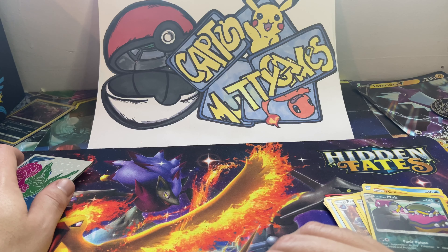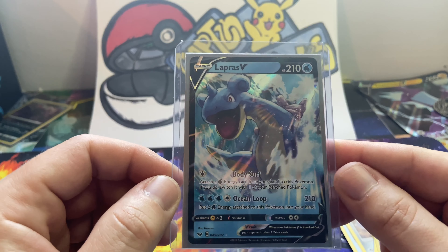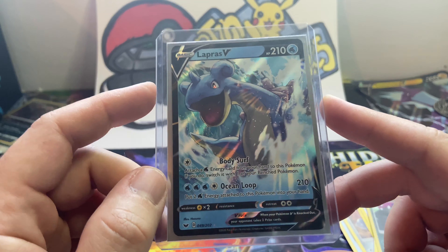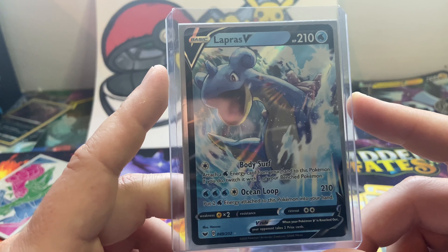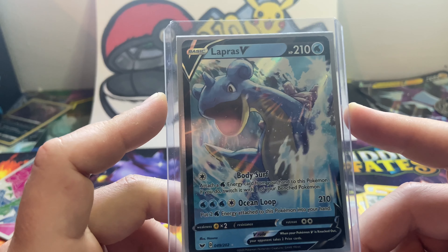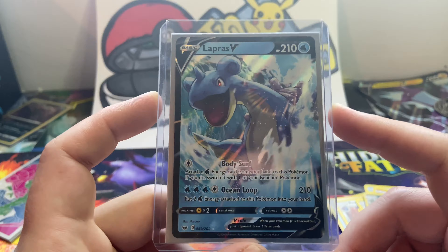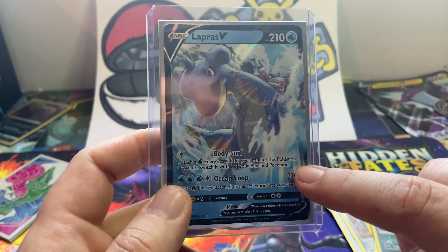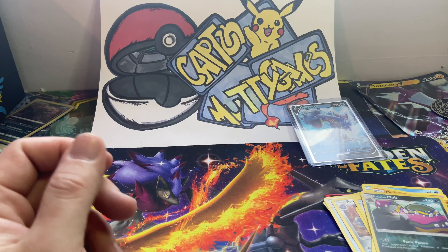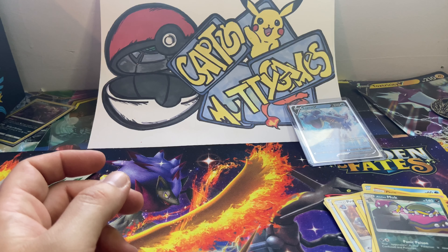That'll do it for this video. I hope you all enjoyed. Please like, share, and subscribe, and comment down below. We're going to do a giveaway — for those of you who've stuck by me, we're going to give away this Lapras V card. Hopefully somebody out there needs it. All you gotta do is comment down below hashtag Lapras because I want to try out that random name picker. This video only — when I do single cards like this, it's going to be only for the one video. That'll do it. I hope you all enjoyed, and may Arceus shine upon your pulls. I will see you in the next one.